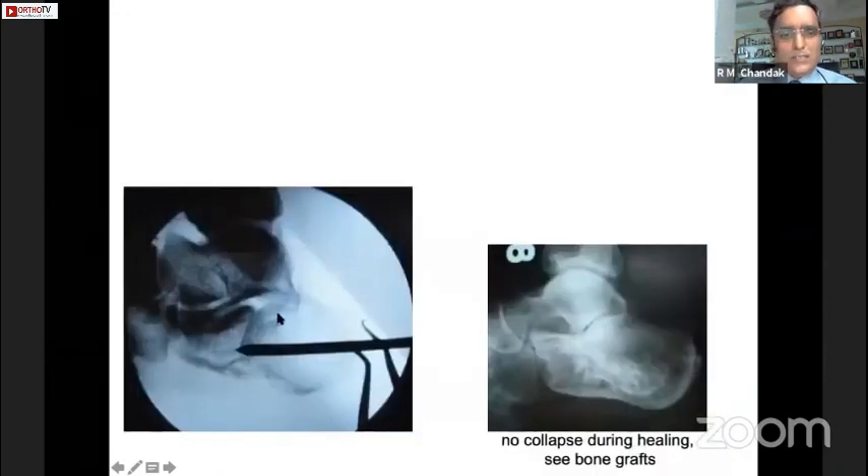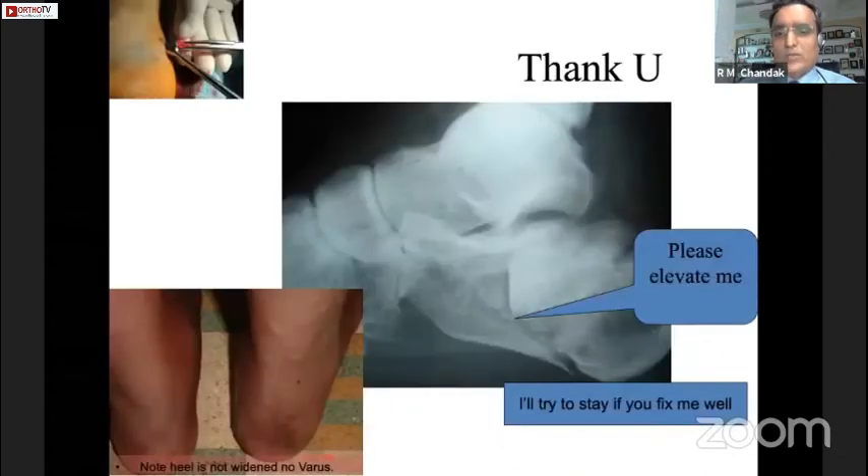The Steinmann pin elevates the depressed fragment — the posterior facet — getting it into position. The advantage I found with this technique was there is no collapse during the healing process; that elevation stays well. However, bone grafting may not be required in all cases. If you get the right elevation and enough bone stock, it might not be needed.